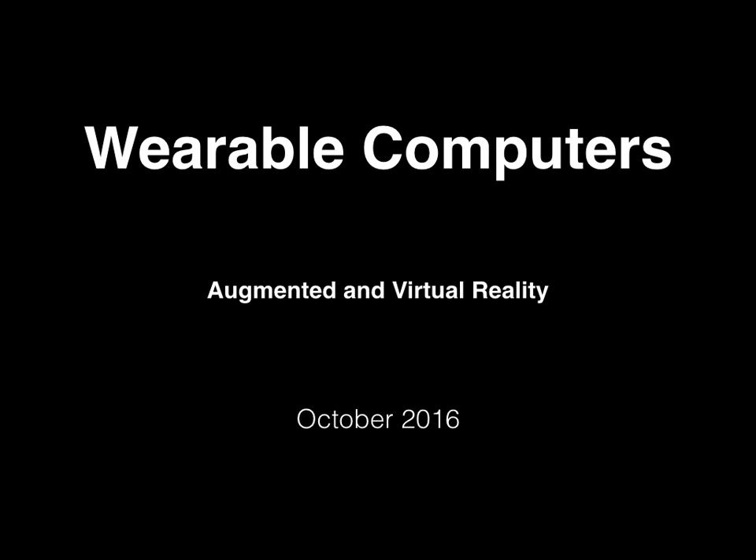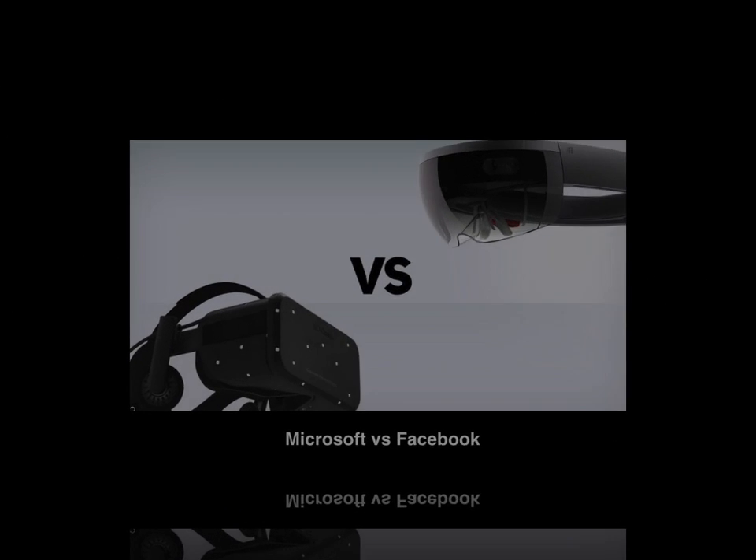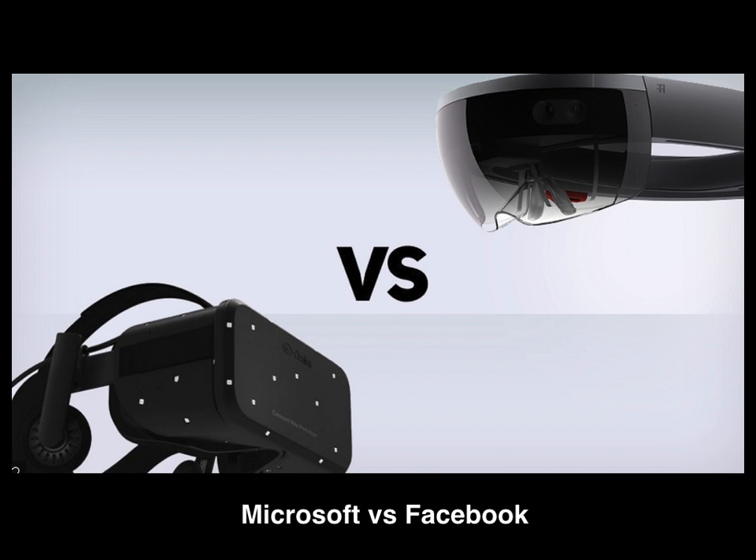Microsoft and Facebook have made significant investments in holographics. Augmented and virtual reality are different strategies for capturing market share. Let's look at the definitions for a deeper understanding.